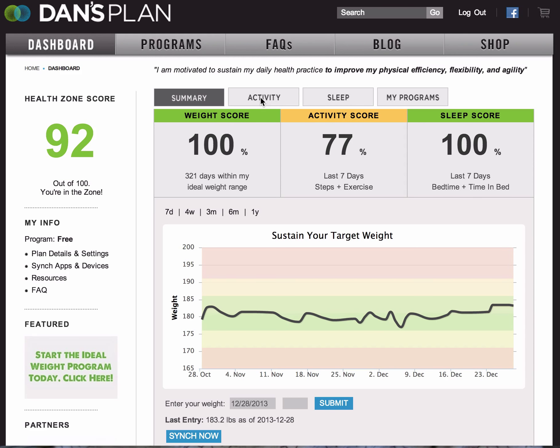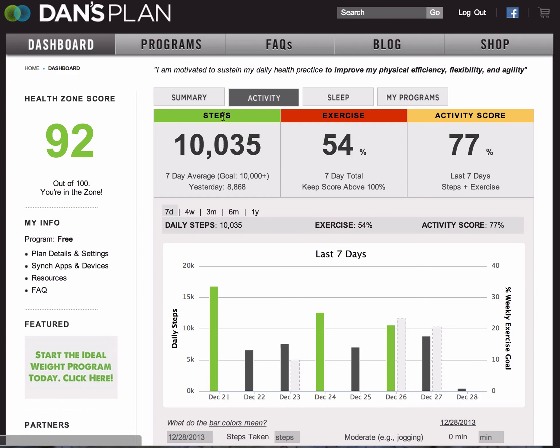For activity — and I'll show this here too — these top bars actually turn different colors based on your performance. I'm in the green zone, so I have a green score on my weight score. The activity score is made up of steps and exercise: you get 50% credit from steps and 50% credit from your exercise goal, and those two combine to equal your activity score. If you're only tracking steps or only tracking exercise, your activity score will just be made up of what you track, and that will contribute to your HealthZone score.